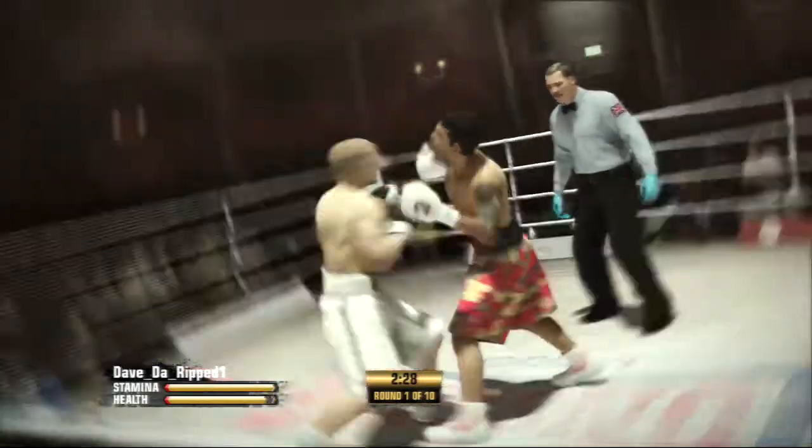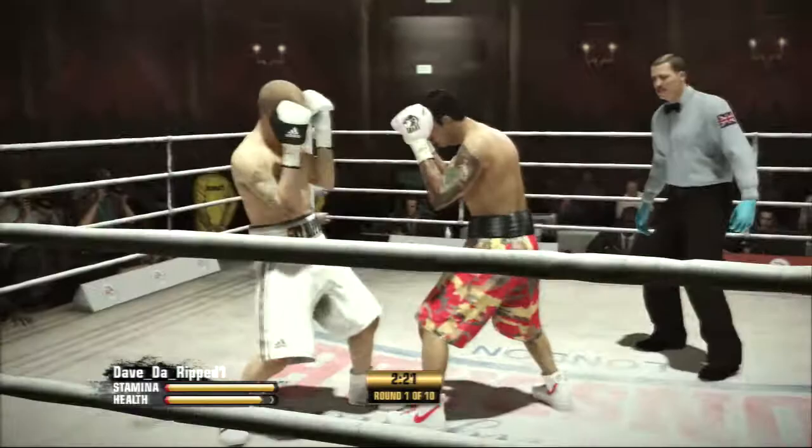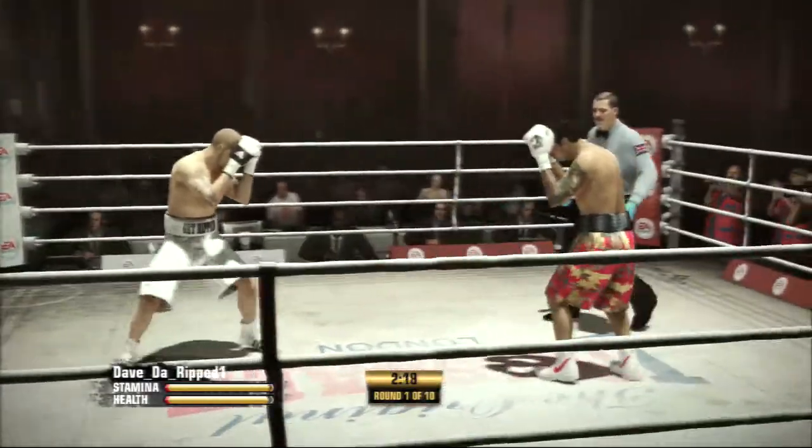There you go. And now a little combination punching, landing both shots. That's a good block by Brooks.